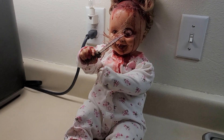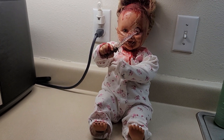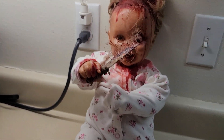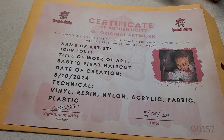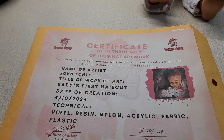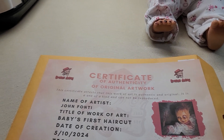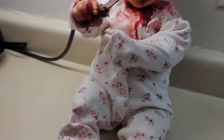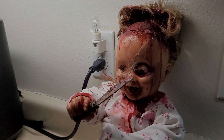I just got my doll from New York. She's called Baby's First Haircut. It comes with a certificate of authenticity, which is really cool. And he wrote me a really nice letter. He said this would be the first doll of his that's in Oregon.